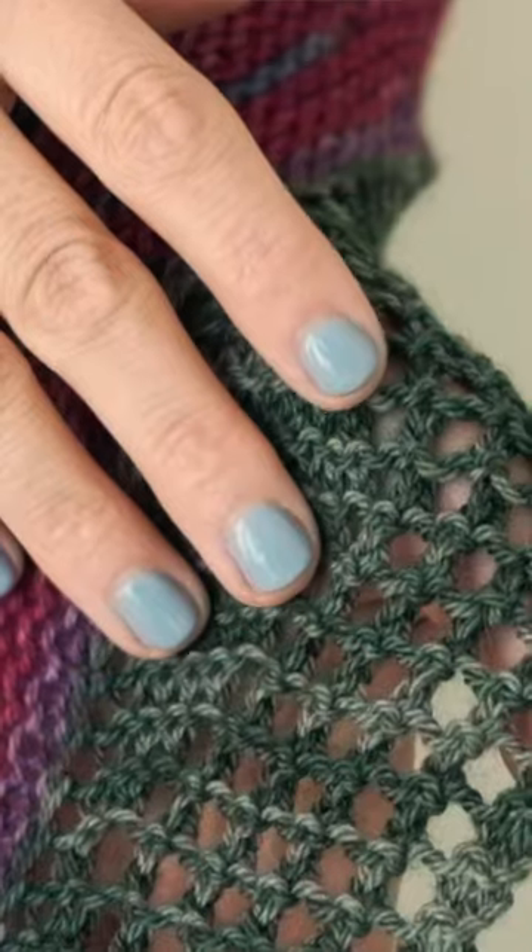I love that it's green — it looks like beautiful mountains filled with evergreen trees. I hope you have an absolute blast making this beautiful mountain-inspired shawl.